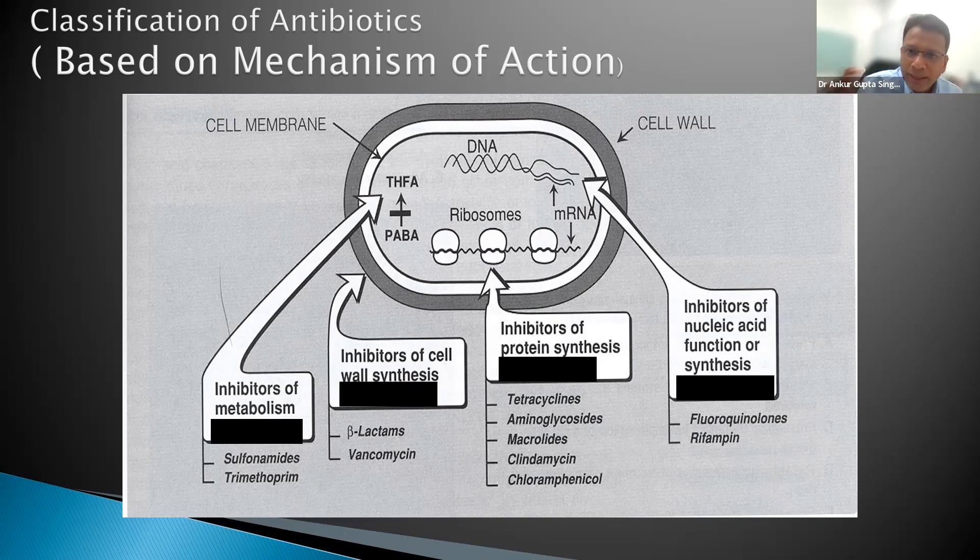Drugs which act on nucleic acid synthesis and cell wall synthesis are bactericidal — they kill bacteria. Drugs which act on protein synthesis are bacteriostatic, except aminoglycosides, which act on protein synthesis but are still bactericidal. This distinction matters clinically when your patient is neutropenic or immunocompromised — give bactericidal drugs, because static drugs inhibit bacteria but without macrophages to clear them, there's risk of reinfection.